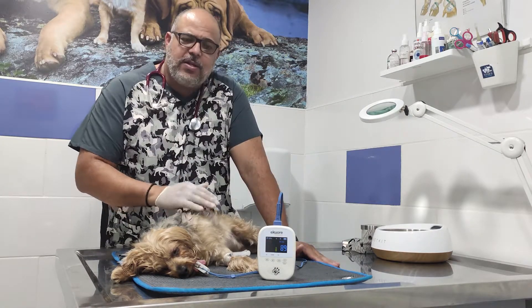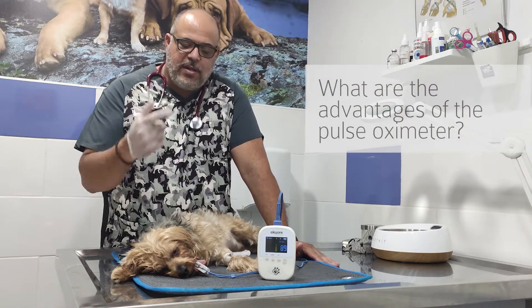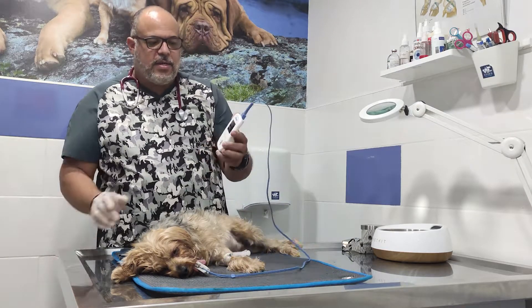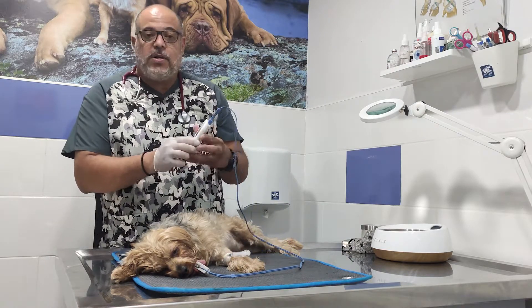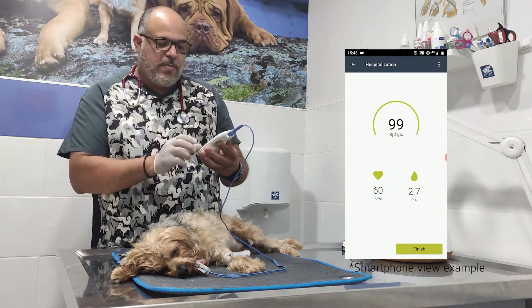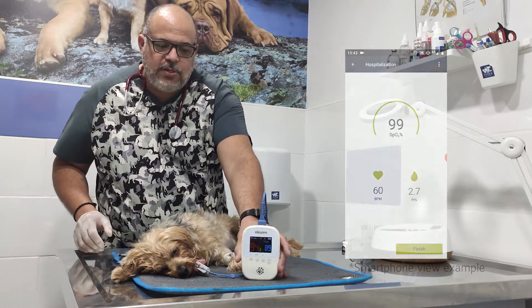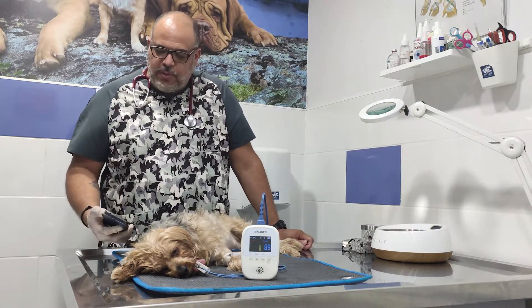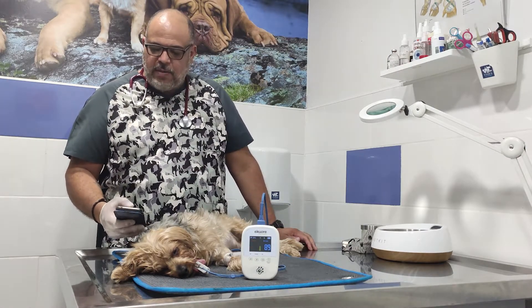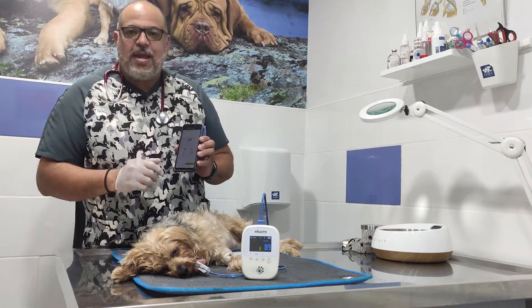I have this dog that has been anesthetized for tooth cleaning, and we have this portable device that will show us the saturation of oxygen in the bloodstream and also the heart rate. One of the advantages of the eCore is that I can transfer all this information to my cell phone and have it in my pocket.